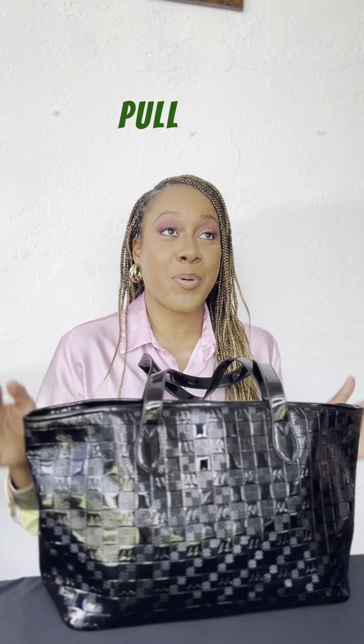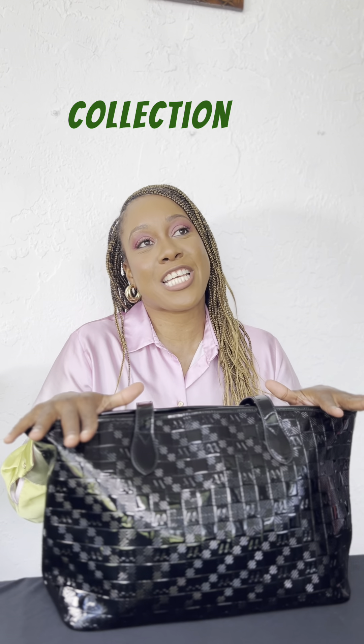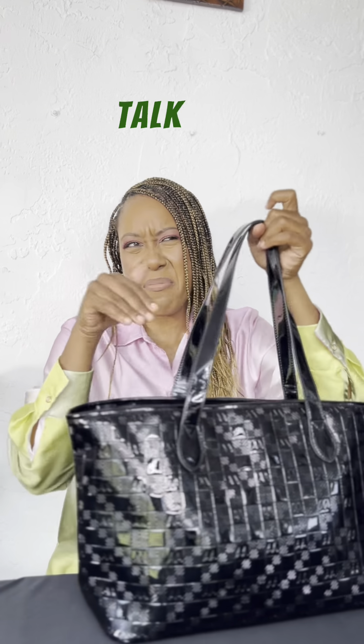I'm going to pull out all of the items I have from our newest gloss collection tote bag. We'll talk about the features later.